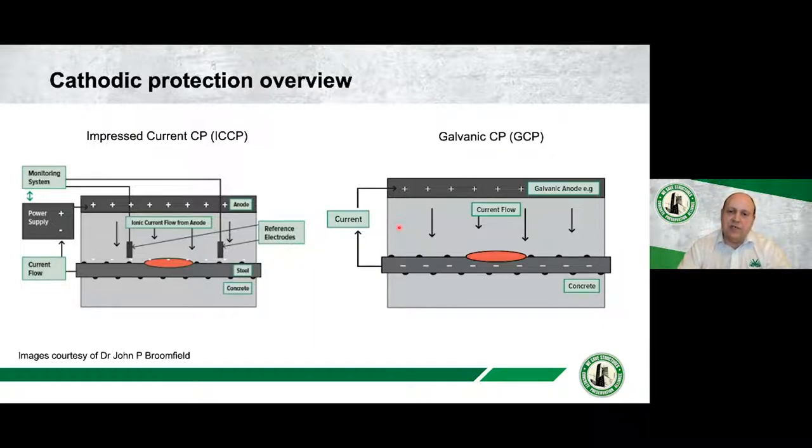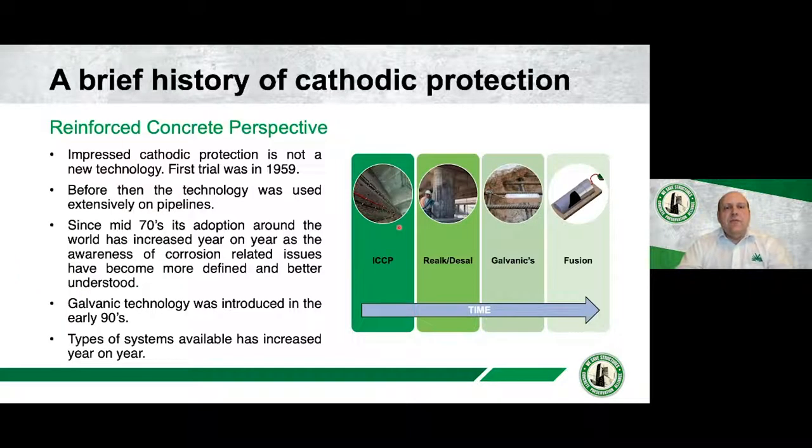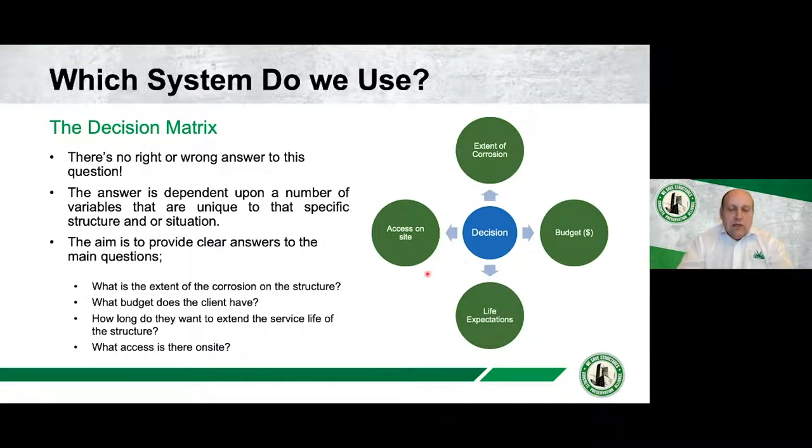Cathodic protection has been around for a long time. The first systems were trialled back in 1959, and before that it was used on pipelines. Since the mid-1970s, adoption in concrete has increased year on year. Around the early-to-late 1990s, new galvanic technology was introduced, and from then the number and types of systems have exponentially increased — which I think is only a positive. I should also mention re-alkalization and desalination — these are systems that Vector has, derivatives of CP, but not specifically what we're discussing today.